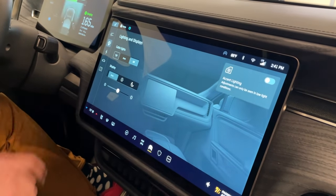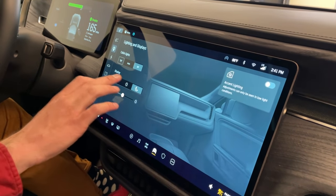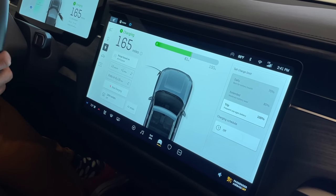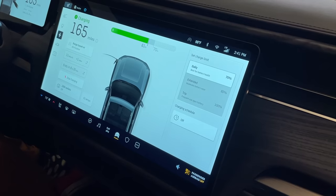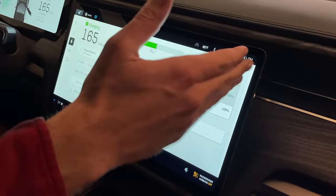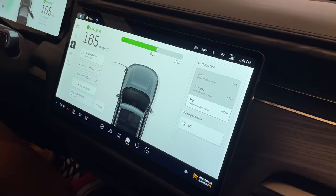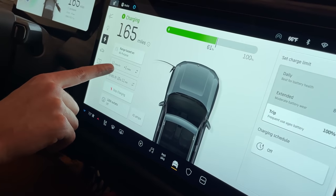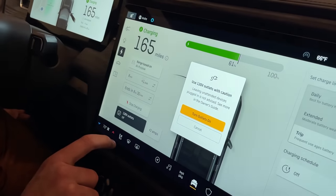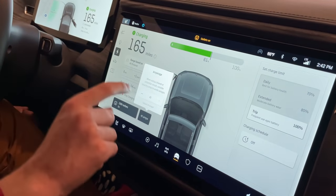Over here on the charging screen, you can see we're currently sitting at an estimated 165 miles of range. On the right you can set a charging limit — for daily use and battery health it'll stop at 70%; extend goes to 85%; for longer trips you can fill up to 100%. Of course, the higher the percentage, the more potential damage it'll do to the battery in the long run. You can change the units from miles per hour of charging speed to kilowatts, see when it'll be done charging, and down here is how you turn on the bed outlets. You can also set a max amperage on those outlets, which is very cool.